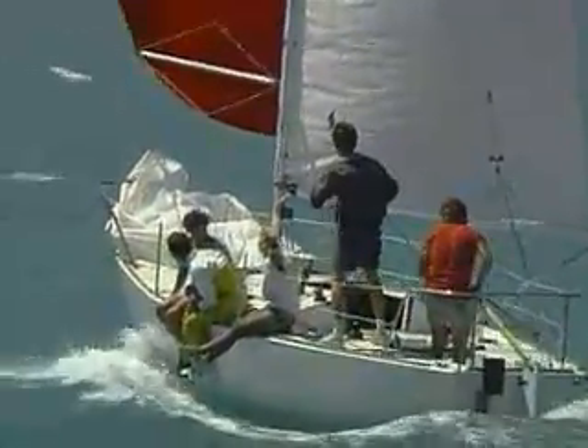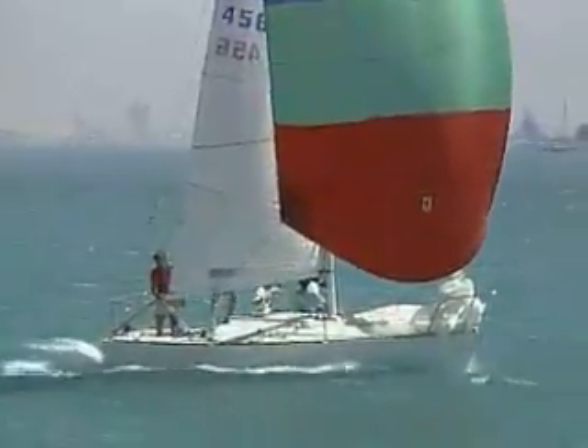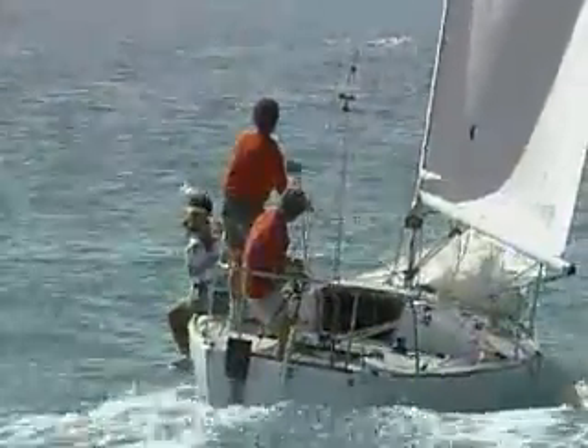Downwind boat speed depends on your ability to steer the boat in the right direction and properly trim your sails. Both are related and are best achieved when the crew works together. We'll first sail in an inconsistent breeze with many lulls and puffs. Then we'll push the crew and boat to the limit in heavy air, where there's a fine line between surfing and broaching.